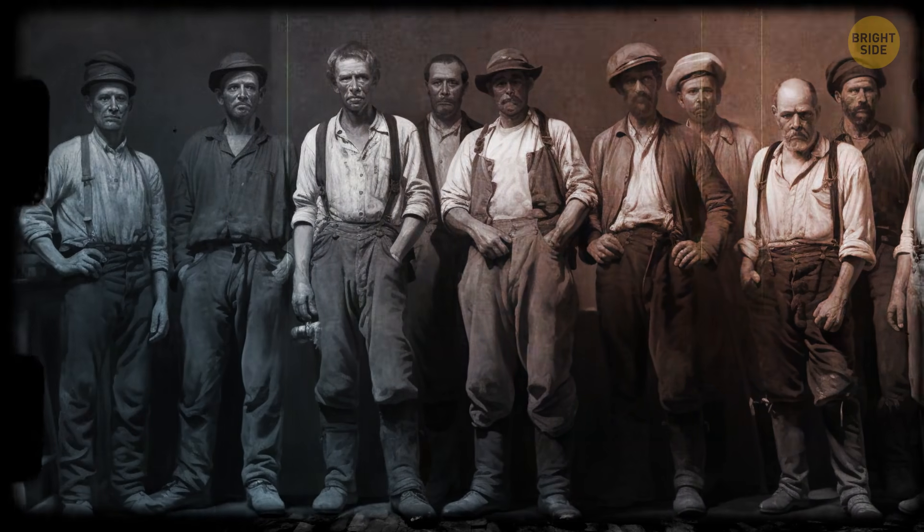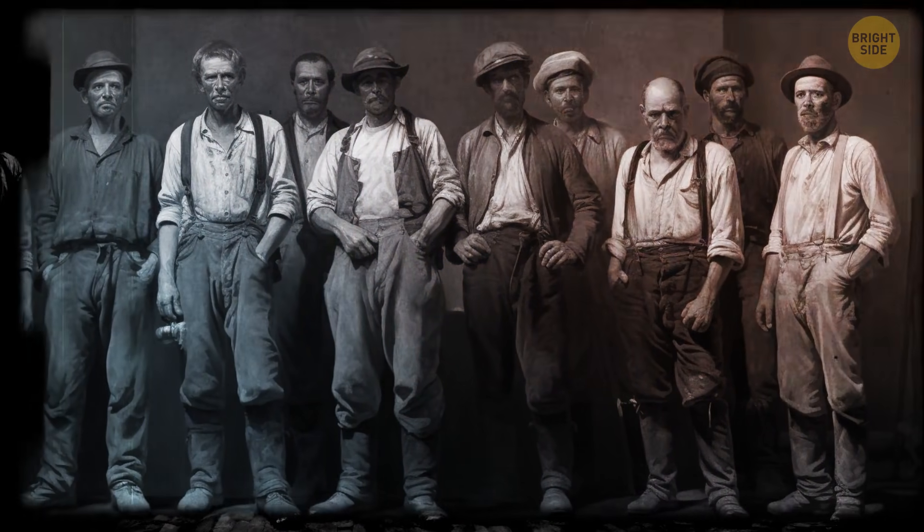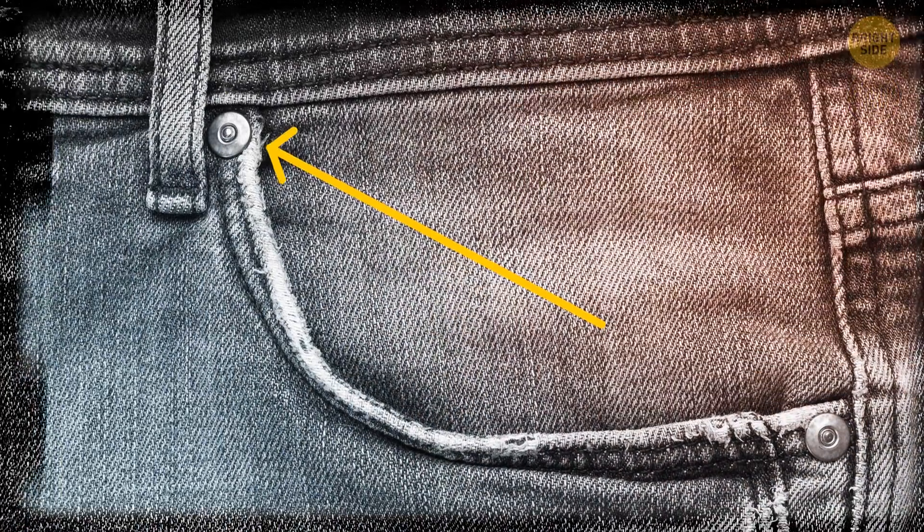The first jeans had a problem. Workers and miners, who were the original jeans wearers, put too much pressure on the poor piece of clothing. As a result, the seams couldn't withstand the stress and tore. Tiny metal studs were invented to prevent this from happening.